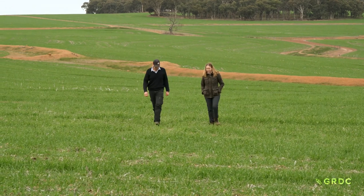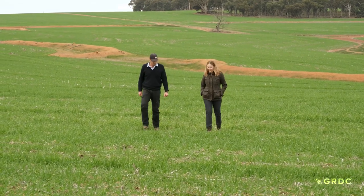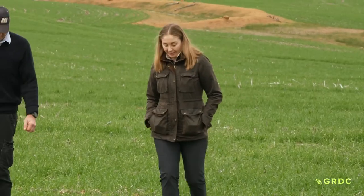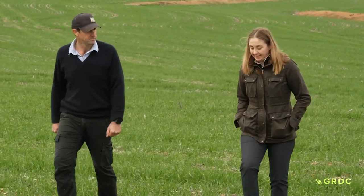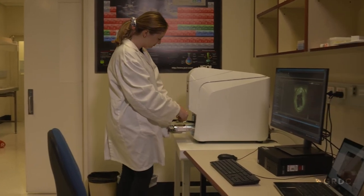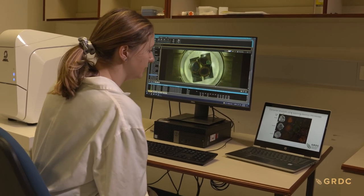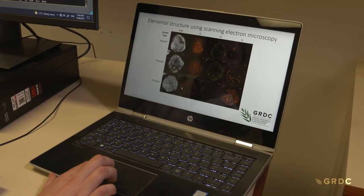To help bridge this gap and reach the potential of these paddocks, a significant GRDC investment is underway to provide growers with practical information on ironstone gravel soil. Dr Fran Browsford is part of a team at Murdoch University that spent the past two years investigating the gravel fraction of the soil, which is often overlooked in common soil analysis. Phase one of research involved characterising gravel samples from across WA, South Australia and Victoria. One of the key points from phase one was that gravel is not the same all over.